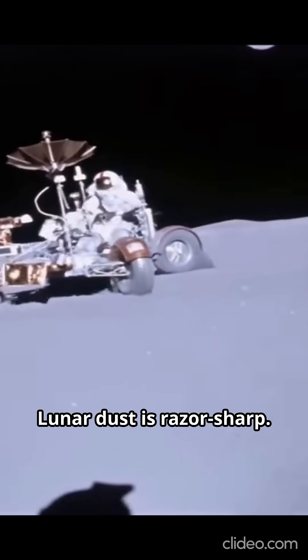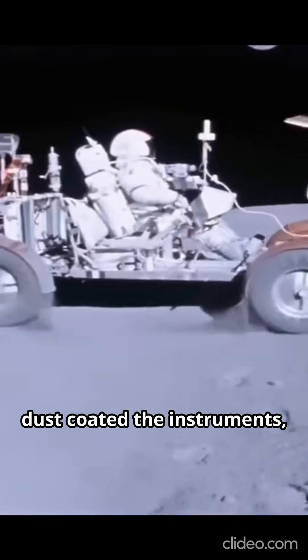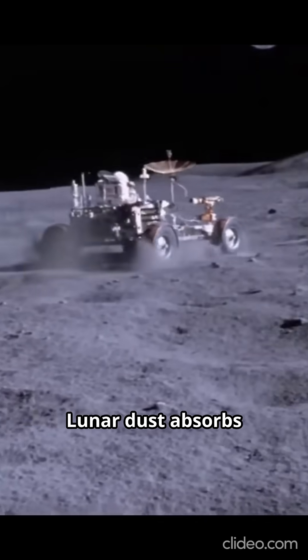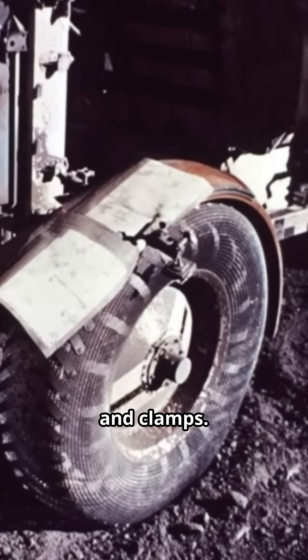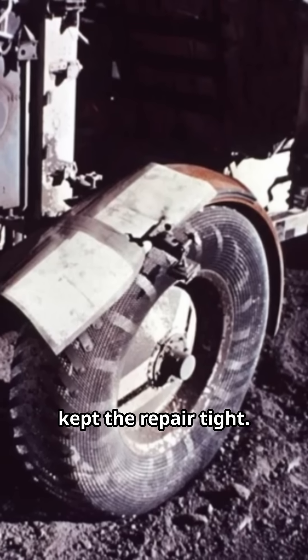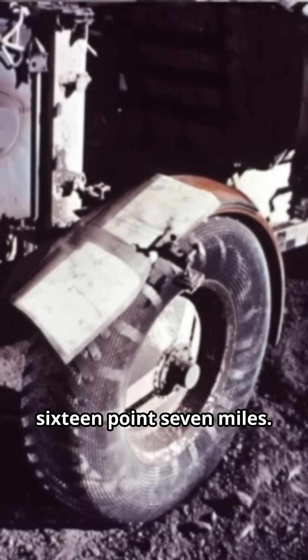Lunar dust is razor-sharp. When a fender broke, dust coated the instruments, risking overheating and failure. Lunar dust absorbs 90% of solar radiation. The fix? Four layers of duct tape, EVA maps and clamps. Paperclip springs kept the repair tight. It worked for 16.7 miles.